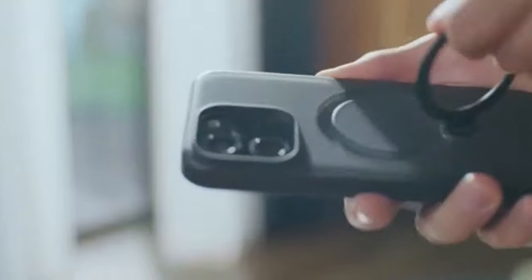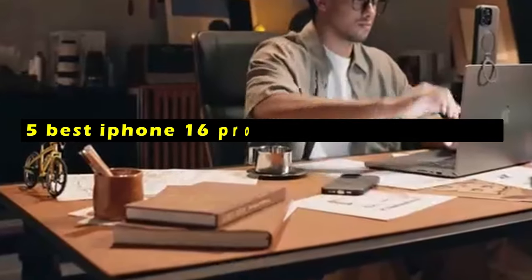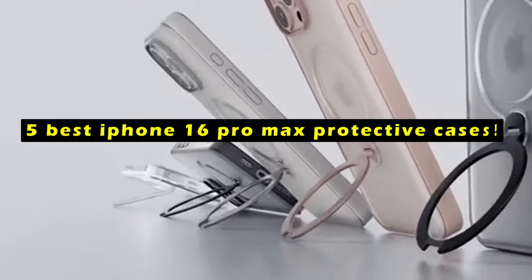The iPhone 16 Pro Max is a premium device that deserves a case that can protect it from drops, scratches, and other everyday wear and tear. Hi, welcome to All Cases — in this video we are going to talk about the 5 best iPhone 16 Pro Max protective cases you can buy.